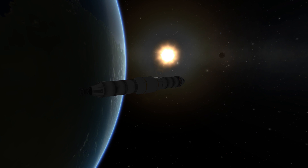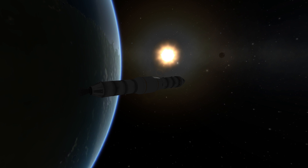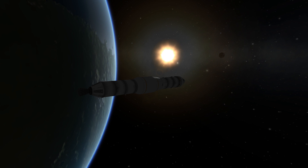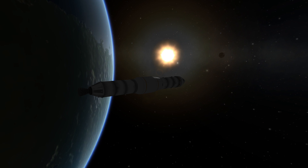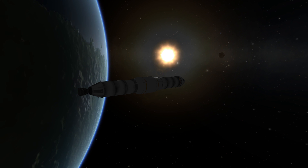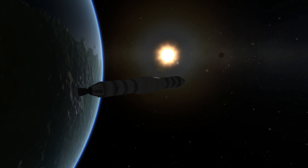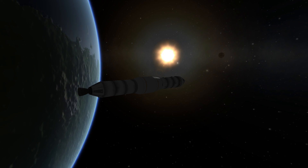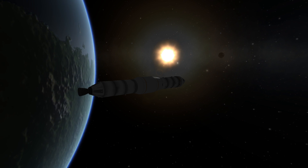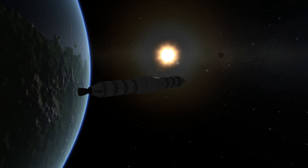Velocity 35,570 feet per second. Altitude 177 nautical miles. Apollo 11, this is Houston — we show cut off and we copy the numbers in Noun 62. Houston, Apollo 11 — she gave us a magnificent ride. Roger. We'll pass that on, and it certainly looks like you're well on your way now. That was Neil Armstrong praising the launch vehicle.